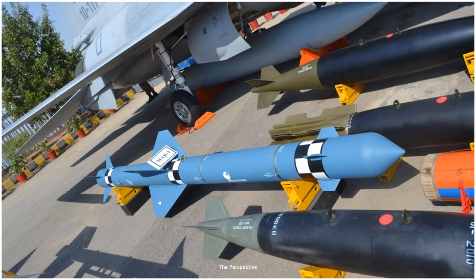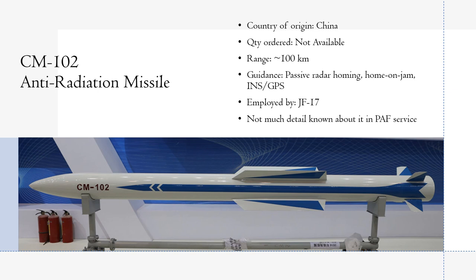Here again you can see the MAR-1 missile displayed as part of the weapons package of a JF-17 aircraft. The SIPRI database also talks about Pakistan having acquired CM-102 supersonic anti-radiation missiles from China. However, so far there is no confirmation of this from Pakistani sources or any visual data of this missile. About 100 such units have been ordered by Pakistan Air Force from China. The missile has passive radar homing, home-on-jam, and also an inertial navigation system.